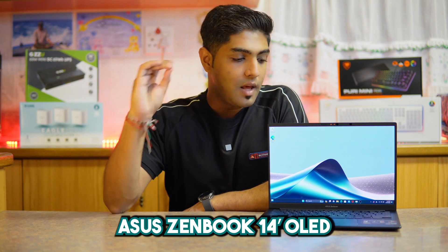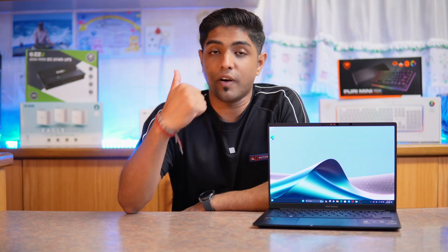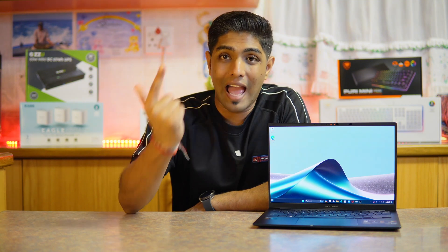This is the ASUS Zenbook 14 OLED, more specifically the UX3405MA model. This is one of the first laptops with the new generation of processors that have AI cores built in. According to the new CPU architecture, it's much more powerful and efficient.